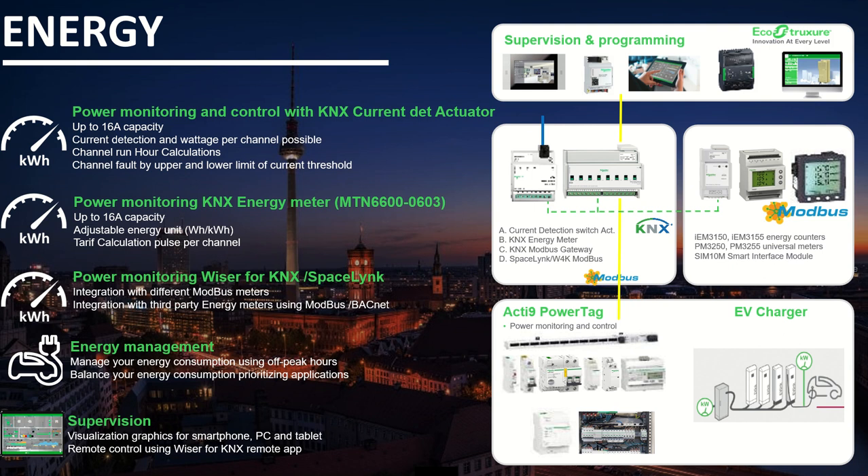We can do energy management in Wiser for KNX — for example with the electric vehicle charger, we can manage energy consumption by using off-peak hours to charge the vehicle, or balance the energy to give priority to other applications before the electric vehicle charger by reducing the charging current. All of this can be controlled via the supervision on our smartphone, PC, tablet, and the Wiser for KNX remote app.